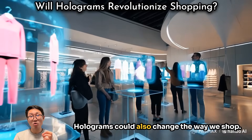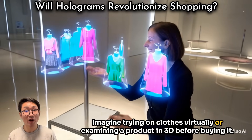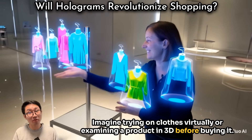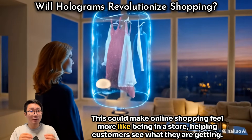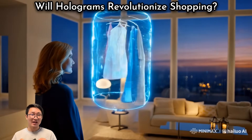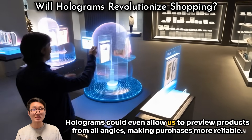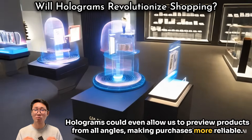Holograms could also change the way we shop. Imagine trying on clothes virtually or examining a product in 3D before buying it. This could make online shopping feel more like being in a store, helping customers see exactly what they are getting. Holograms could even allow us to preview products from all angles, making purchases more reliable.